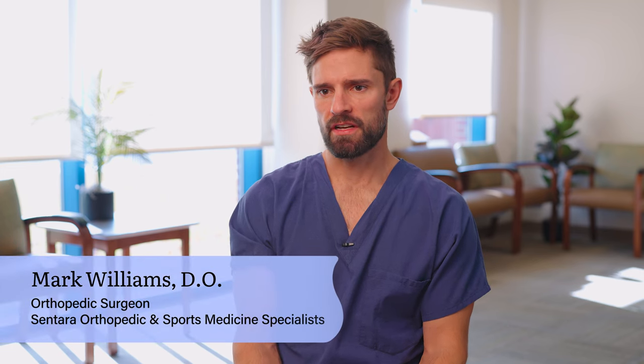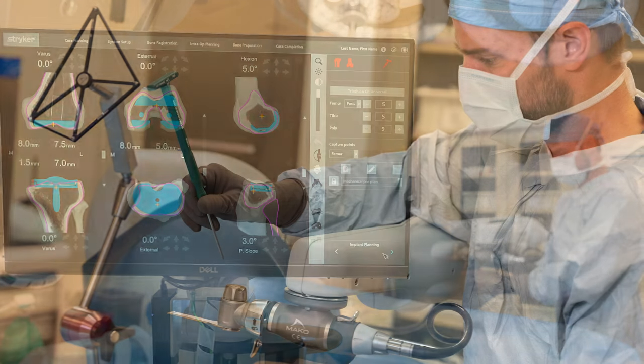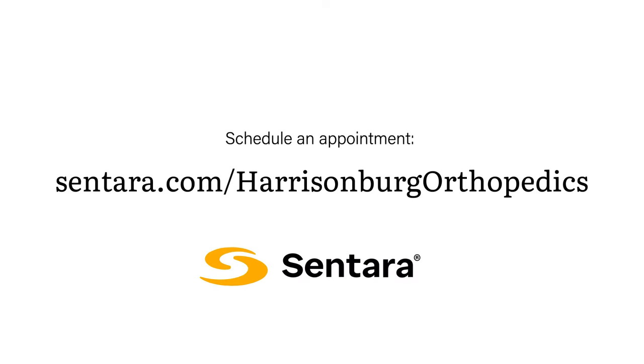The MAKO Robotics Technology is a new technology in this area. It's a robotic assisted knee replacement or hip replacement. I know that before you get off the operating table, the alignment is exactly where we wanted it to be. The MAKO Robotics Technology is the next evolution in knee and hip replacement.